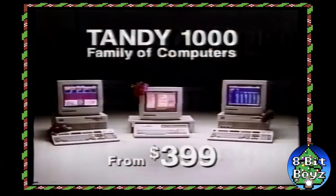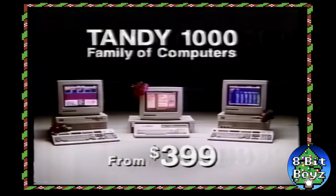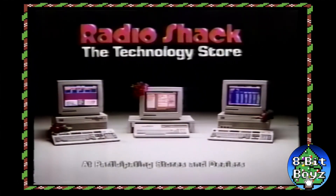Two. The Tandy 1000 family of PC-compatible computers from $399. Only at Radio Shack, the technology store.